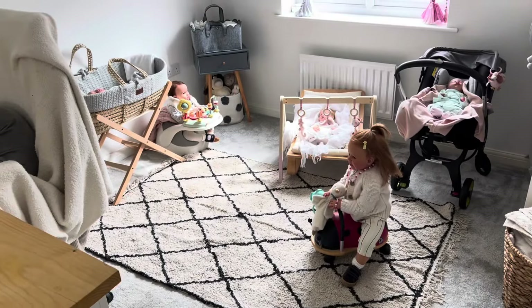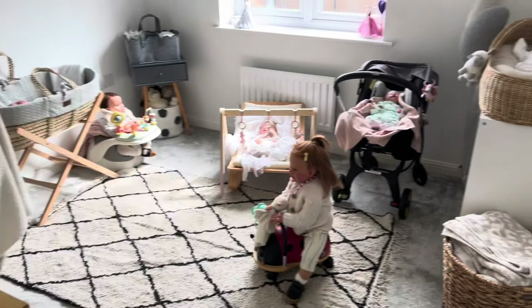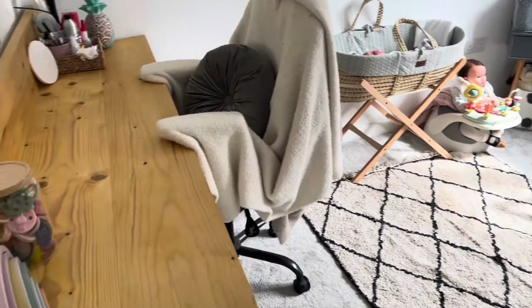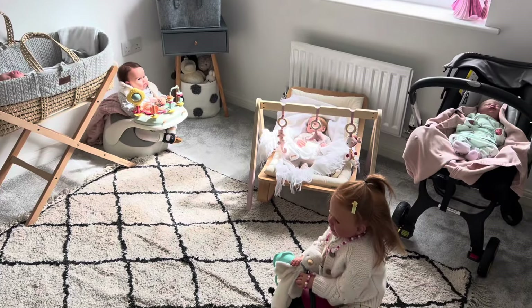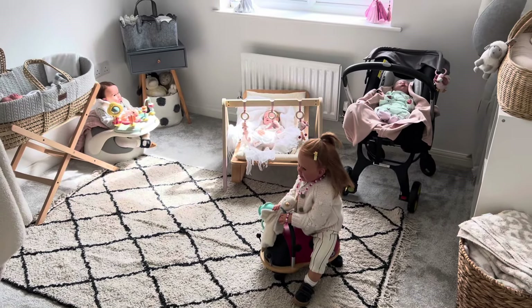We're back to where we started and I actually think it's turned out really good. I really like it — I think it looks super cute and I'm really excited to use this space. I hope you enjoyed this little nursery tour and I will see you in my next video. Thank you for watching guys, see you soon, bye!